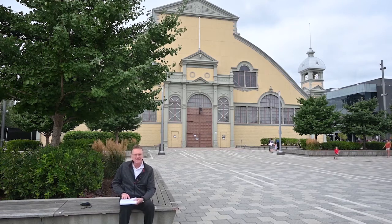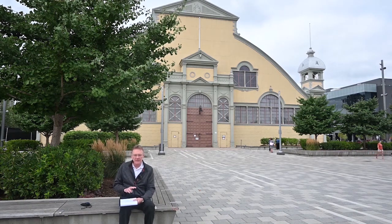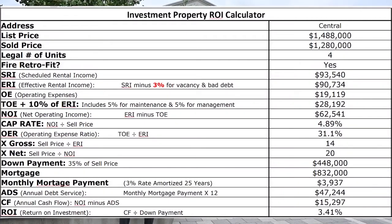Before I get into the numbers, this property had been on the market for 126 days. The original list price on it was $1.6 million, and it was conditionally sold twice. As the saying goes, third time's a charm — it finally stuck and it sold. The original list price was $1.6 million; over those 126 days they decreased it down to $1,488,000. The property then sold for $1,280,000.